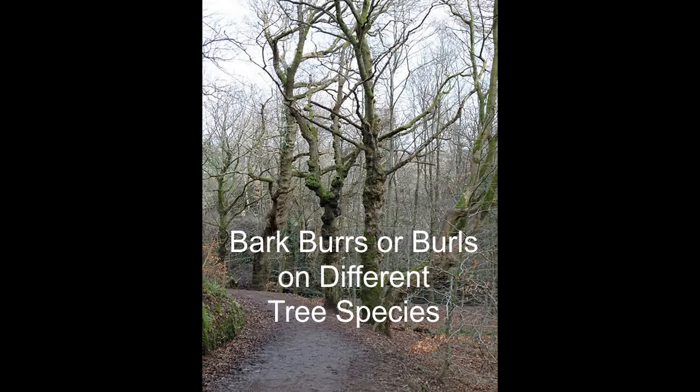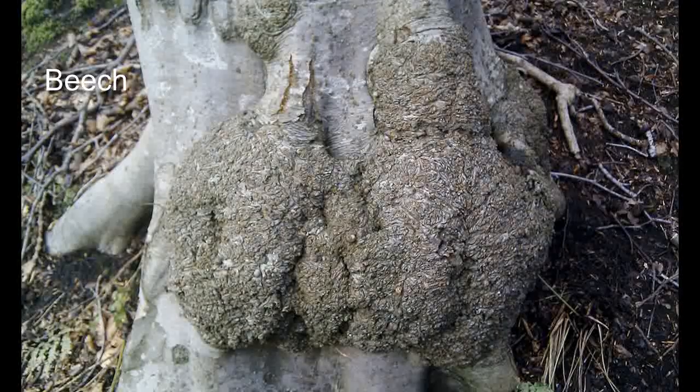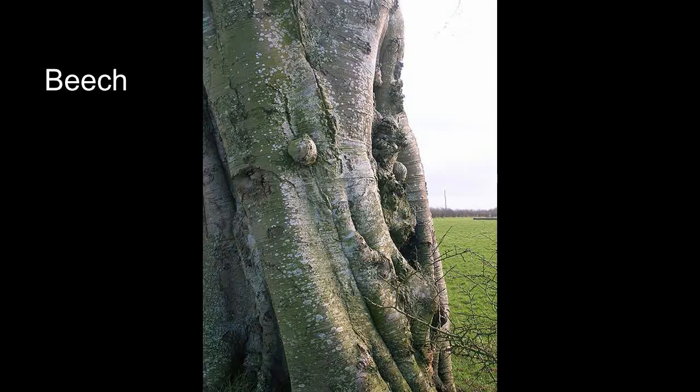Burrs, or in America burls, are strange malignant growths with an abnormal appearance, almost looking as if they're formed from a cancer. We find these on tree bark, and they both occur on deciduous and coniferous trees.